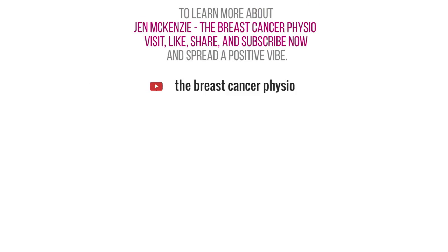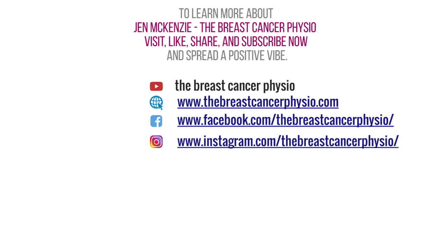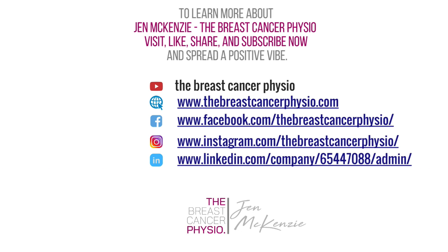Thank you so much for watching this video. I hope you've gained some really good information. I'm Jen McKenzie, the Breast Cancer Physio, and I'll see you next time. Take care.